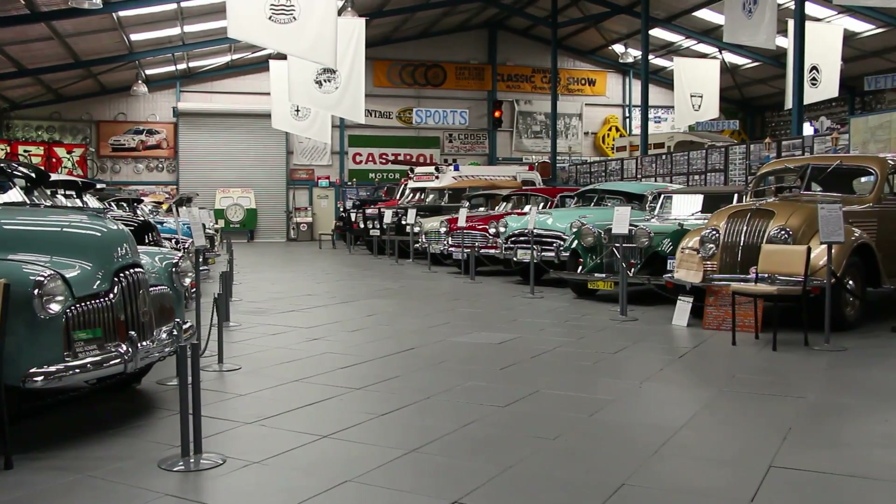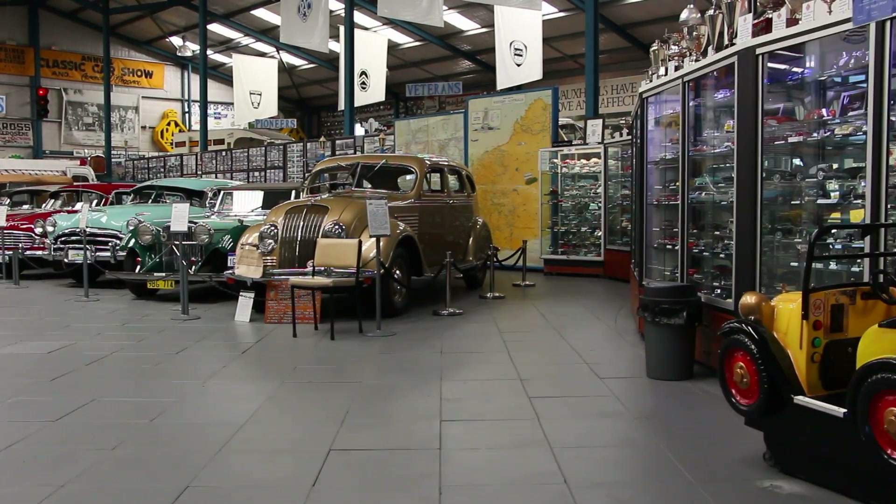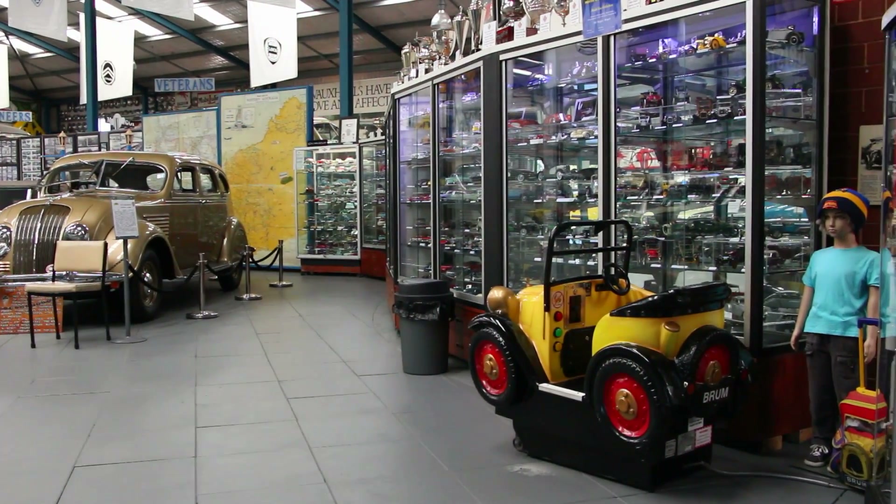The museum will continue to grow. We've just been lucky enough to be given a gift of $1.8 million worth of model cars — a collection which will make this the largest model collection museum in the Southern Hemisphere.